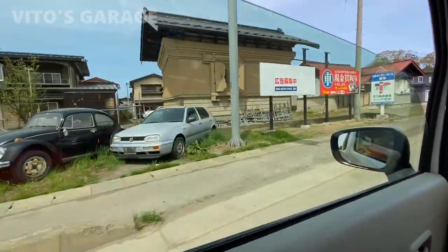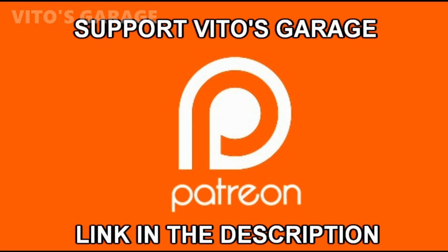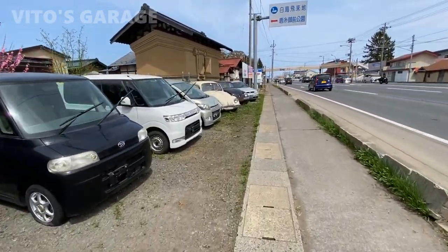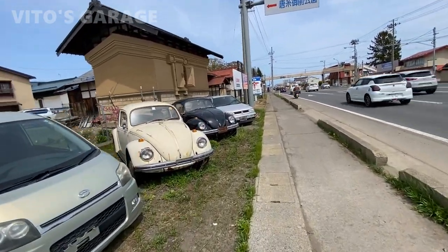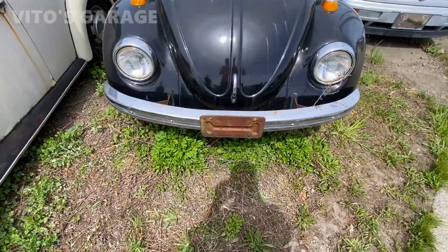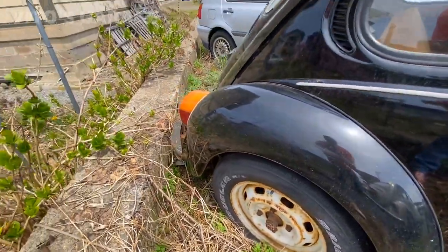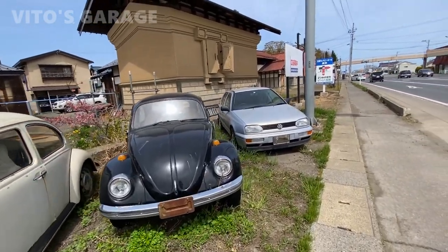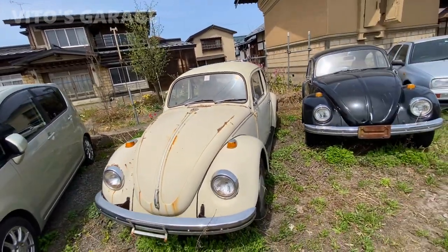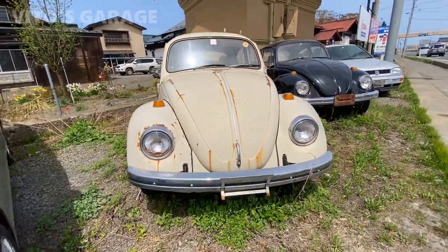Look at these interesting cars! The main ones I'm really interested in are these three Volkswagens — legendary cars. That one there is a Volkswagen Golf, the 90s legend. And these are late 60s, early 70s Volkswagen Bugs, Beetles, made for the Japanese market — right-hand drive. Really cool. They've been here for a while for sure.